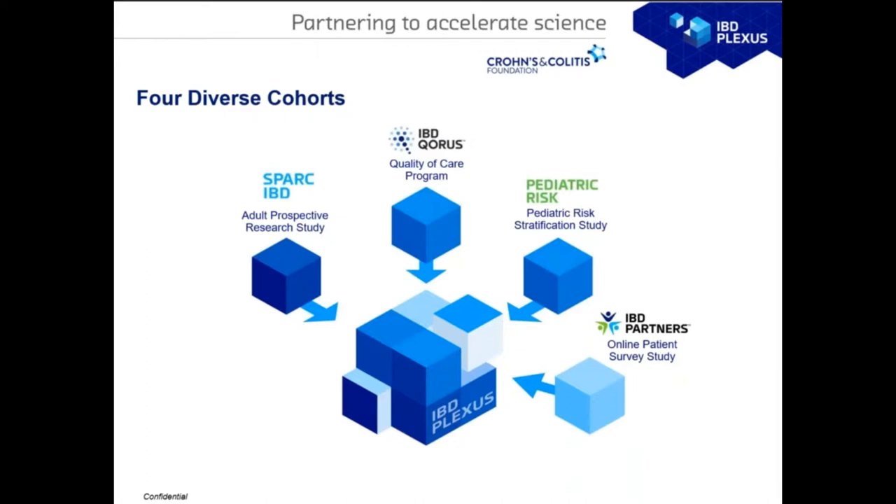Currently we have four different cohorts available for our researchers. Two cohorts were created when we launched the IBD Plexus concept: SPARC IBD, which is the adult prospective research cohort, and IBD CoRes, a quality of care program mixing academic and community sites. Two existing cohorts are the Pediatric RISK study, which follows pediatric chronic disease patients, and IBD Partners, which is an online-only survey cohort.